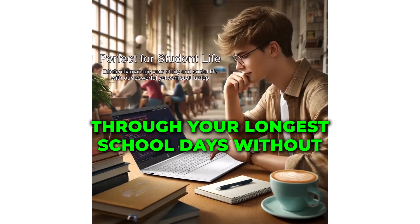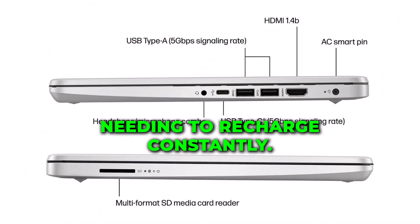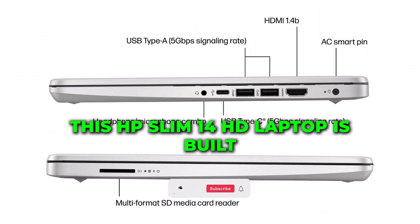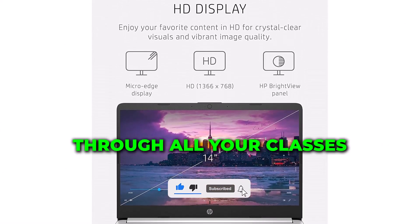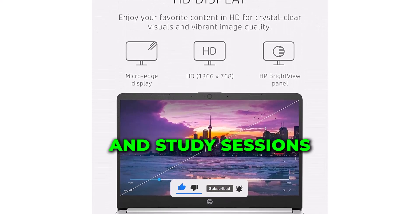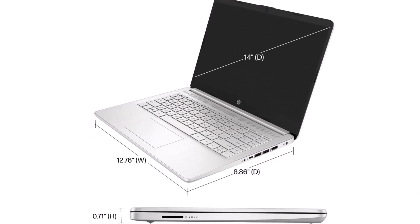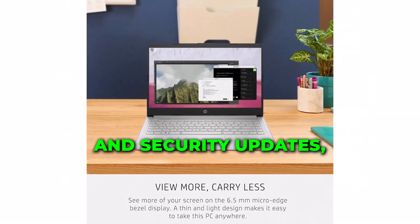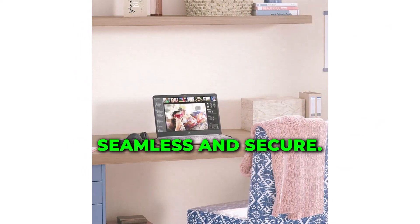Long battery life ensures you can work through your longest school days without needing to recharge constantly. This HP Slim 14 HD Laptop is built to last through all your classes and study sessions. Pre-installed with Windows 11 Pro, you'll have access to the latest features and security updates, making your computing experience seamless and secure.